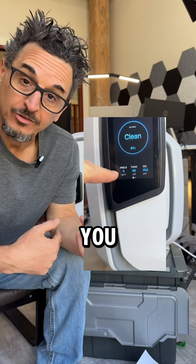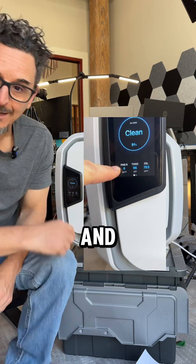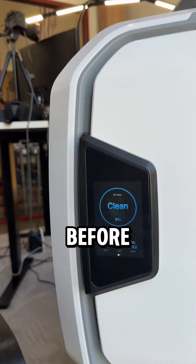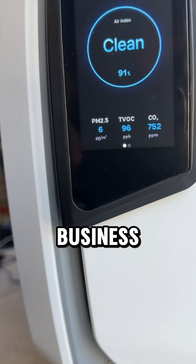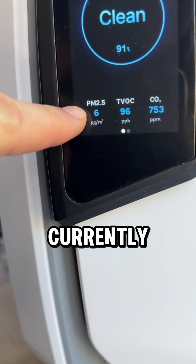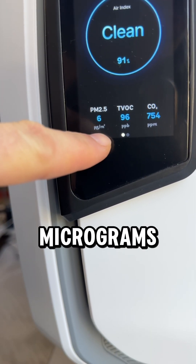Okay HVAC pros, let me show you something I'm learning a lot about lately. I'm going to show you this value here and let's see if you know what it is — it's something you've probably seen before if you're in the HVAC business. What we're going to talk about is PM 2.5. The value is currently 6, and it's 6 micrograms per meter cubed.